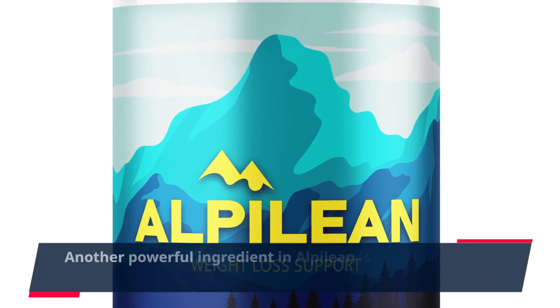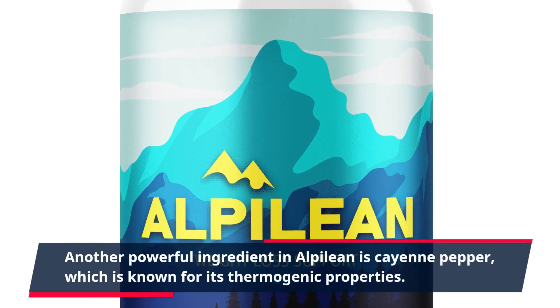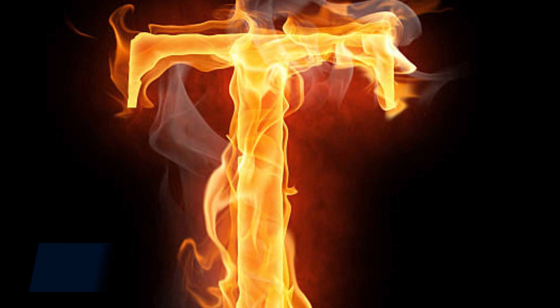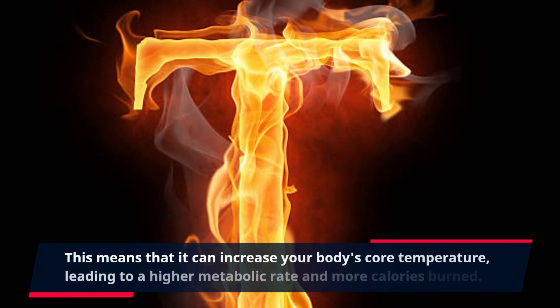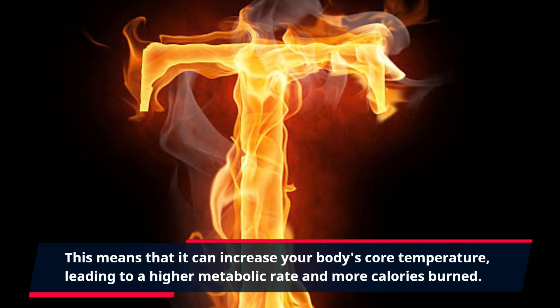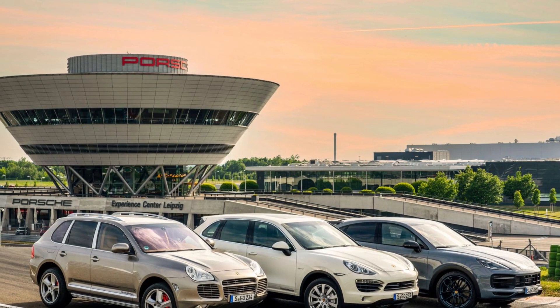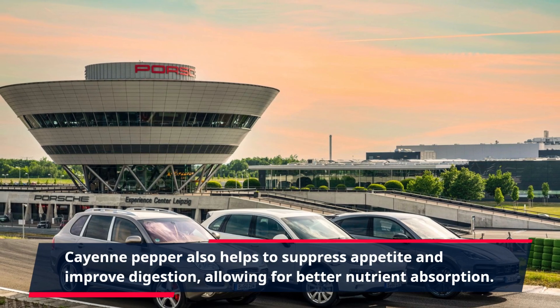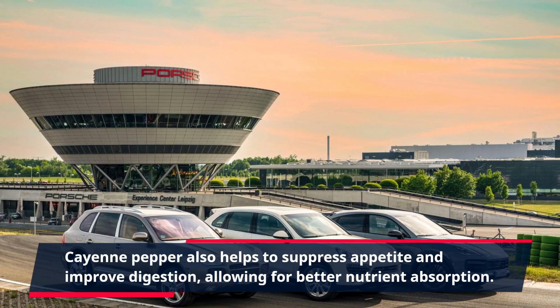Another powerful ingredient in Alpalaean is cayenne pepper, which is known for its thermogenic properties. This means that it can increase your body's core temperature, leading to a higher metabolic rate and more calories burned. Cayenne pepper also helps to suppress appetite and improve digestion, allowing for better nutrient absorption.